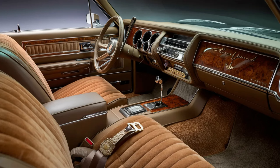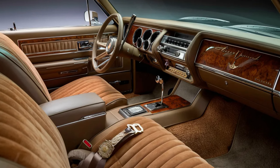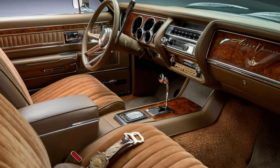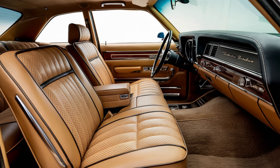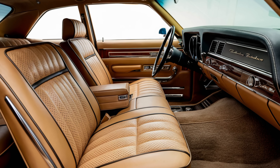Moving to the interior — the Fleetwood Brougham isn't just a pretty face. Open the doors and you're greeted by a lavishly crafted interior. High-quality materials like premium leather, genuine wood trim, and polished metal accents create an atmosphere of opulence and comfort.